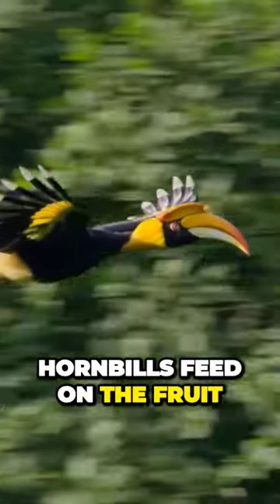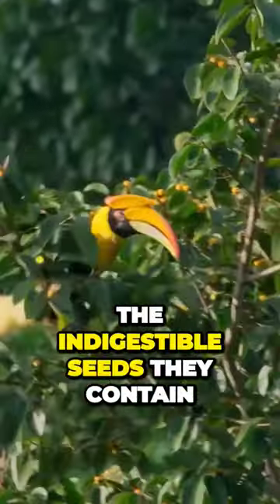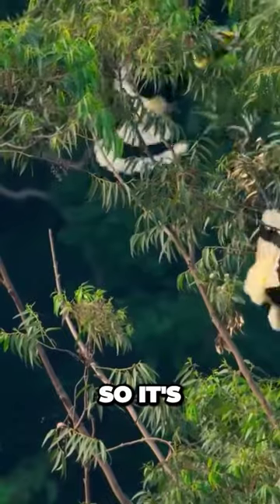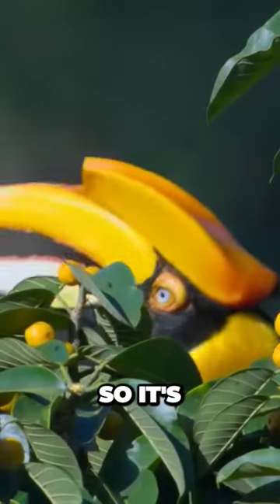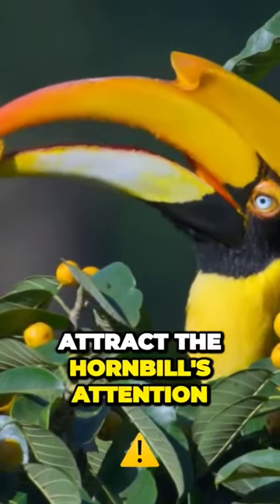Hornbills feed on the fruit of 40 or so different kinds of trees and transport the indigestible seeds they contain all over the Western Ghats. So it's to the tree's advantage to attract the hornbills' attention.